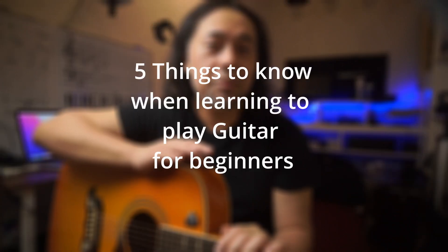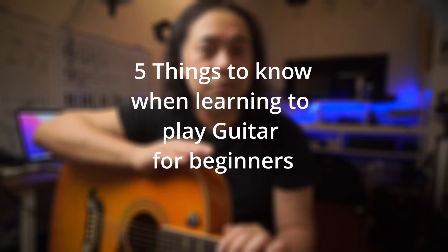Learning to play the guitar can be a bit daunting, but it's an incredibly rewarding experience once you get the hang of it. In this video, we'll cover some important tips that will help make the learning process smoother and more enjoyable. So let's get started.